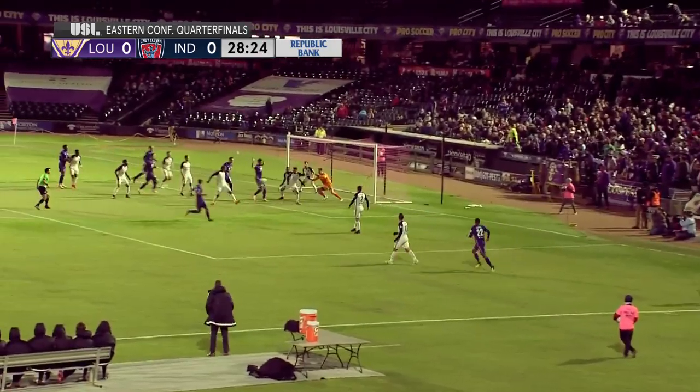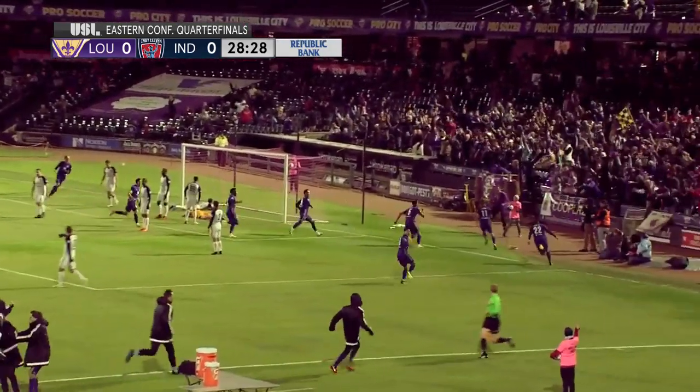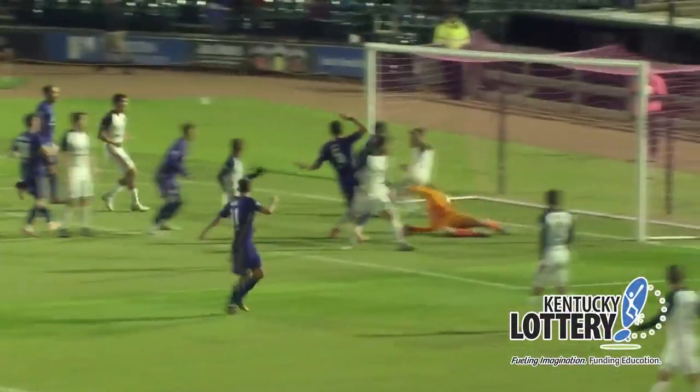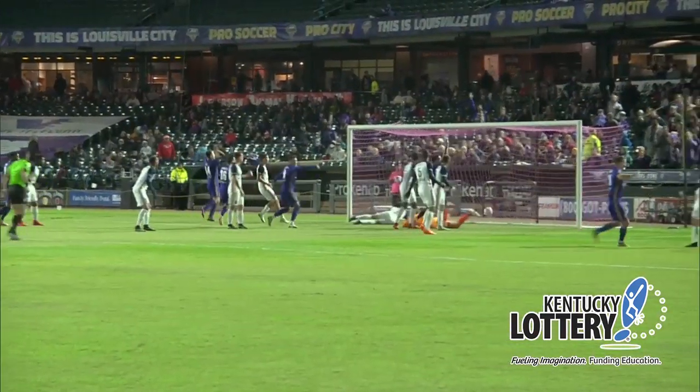On the ground by Jimenez and ripped in! Louisville scores! McCabe! It was an overlapping run — the ball came to the feet of McCabe.